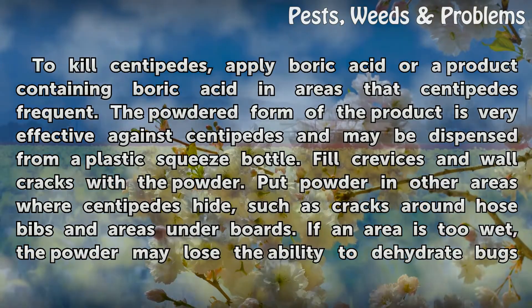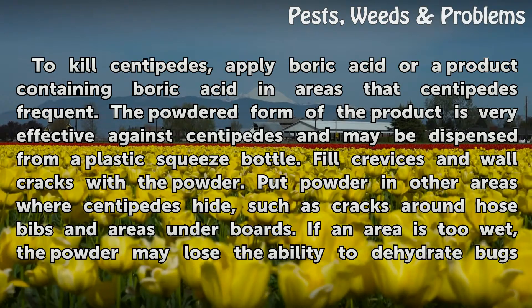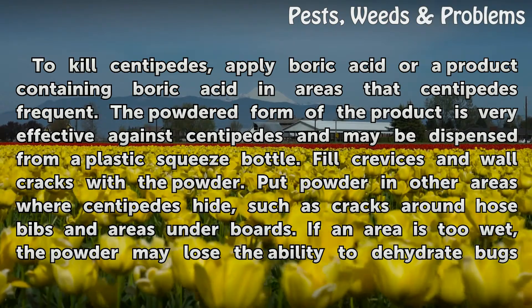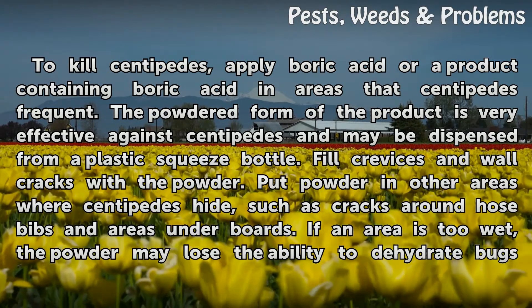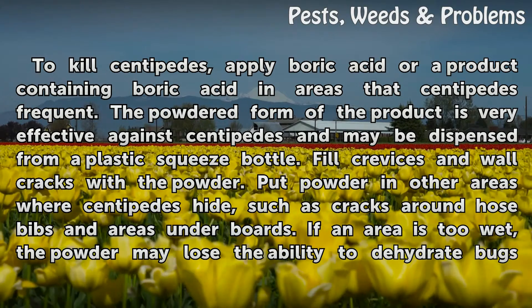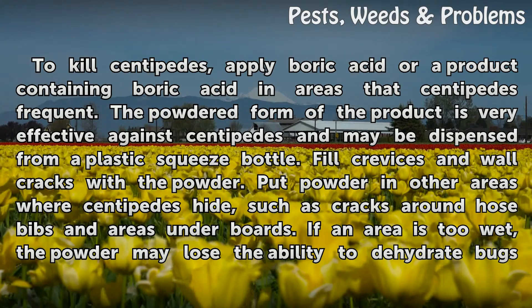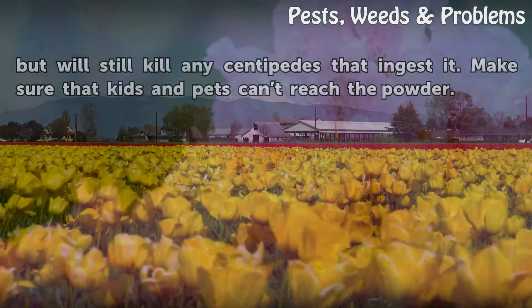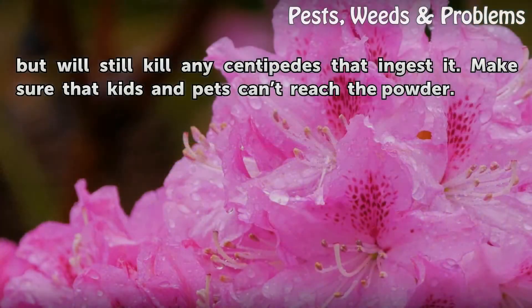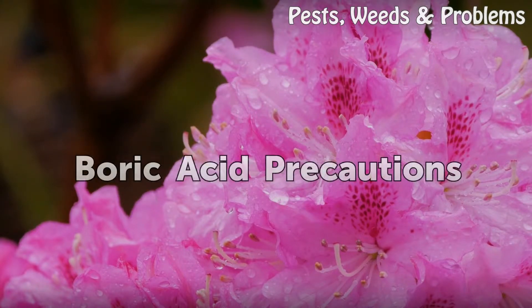To kill centipedes, apply boric acid or a product containing boric acid in areas that centipedes frequent. The powdered form is very effective and may be dispensed from a plastic squeeze bottle. Fill crevices and wall cracks with the powder, and put powder in other areas where centipedes hide, such as cracks around hose bibs and areas under boards. If an area is too wet, the powder may lose the ability to dehydrate bugs but will still kill any centipedes that ingest it. Make sure kids and pets can't reach the powder.